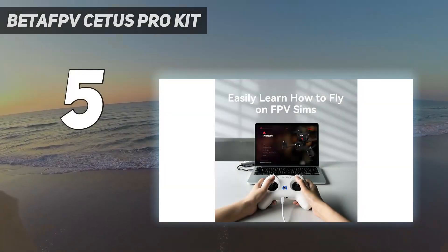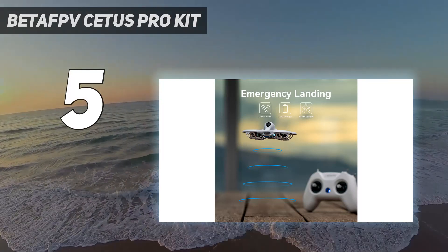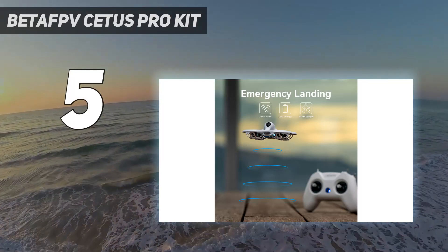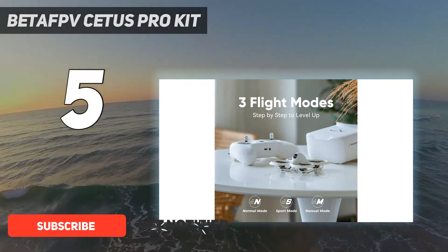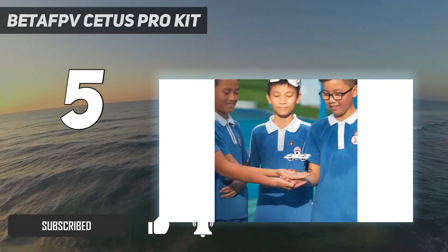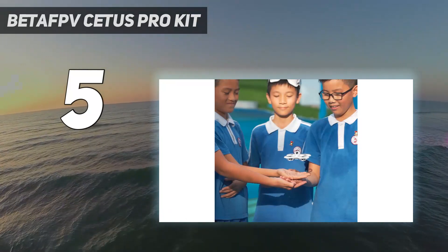Starting at number 5: the BetaFPV Cetus Pro Kit, a complete yet affordable FPV kit. We think the BetaFPV is the best way for beginners to try first-person drone flight. The bundle comes with a full FPV setup, including goggles, batteries, and a console-style controller, which you can also use to practice in simulators.